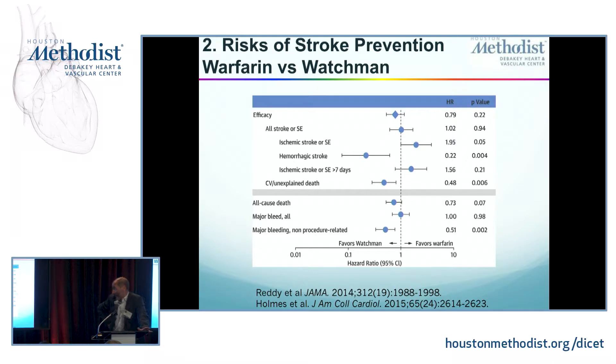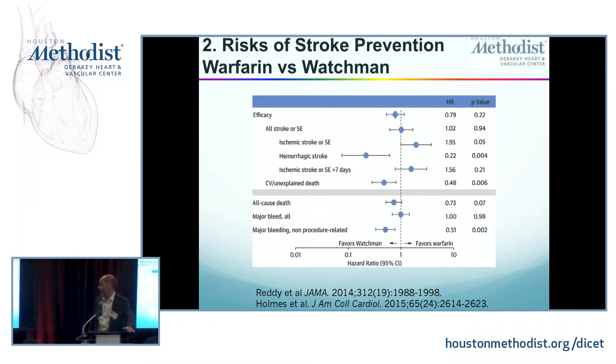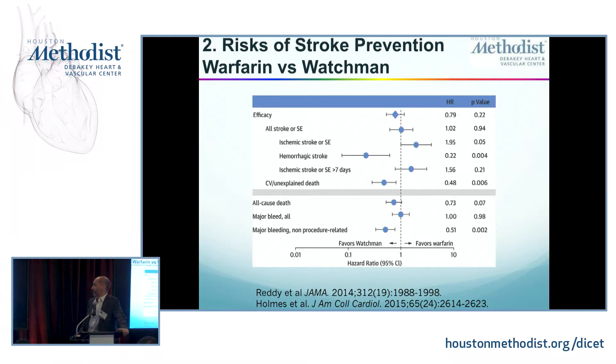Is that good enough? Ischemic strokes beyond seven days favor warfarin as well, but again crossing the unity line. Interestingly, cardiovascular unexplained death was more than 50% reduced because those hemorrhagic strokes that warfarin causes tend to have the highest morbidity and mortality — so if you get rid of those, you do really well. You could argue — and it has been argued, and there's still controversy — that all that the Watchman does is eliminate the risk of iatrogenesis. Perhaps with more data, and perhaps we had a higher-risk population for hemorrhagic strokes in the PROTECT-AF study — for whatever reason, this is what drove the FDA approval of the Watchman.